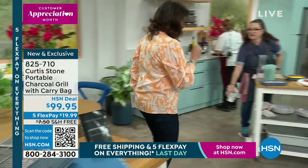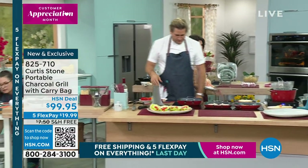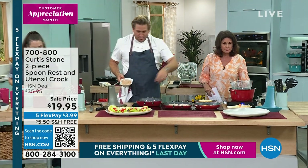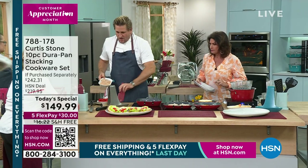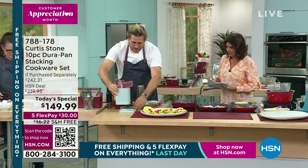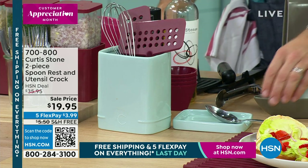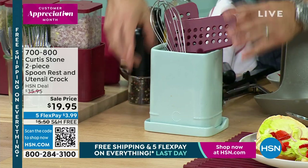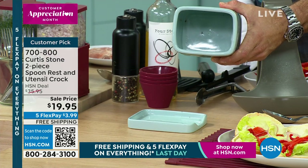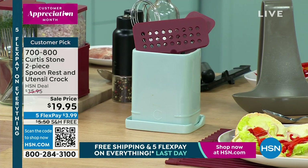I have something else that is very limited — our spoon rest. I think I have a hundred of these, so that's all I have. It's a two-piece spoon rest and utensil crock. It's made out of ceramic. It's a two-piece because it separates — if you want to use it as a spoon rest, you drop your spoon on the bottom piece. You can use the top piece as a crock. It gives it a beautiful base and it's the prettiest little thing to sit out on your kitchen counter. I've even put a little hole in the middle so you can drain wet utensils right through. We have a hundred of those at $19.95.